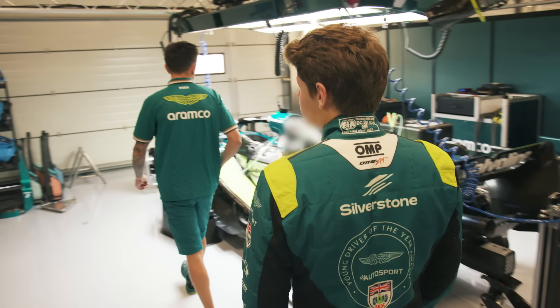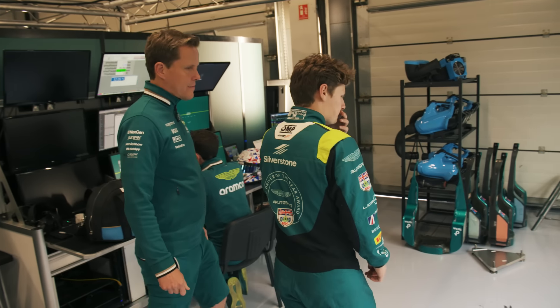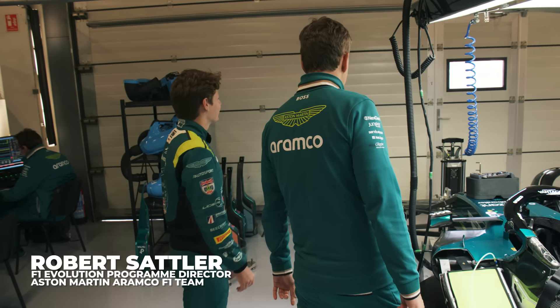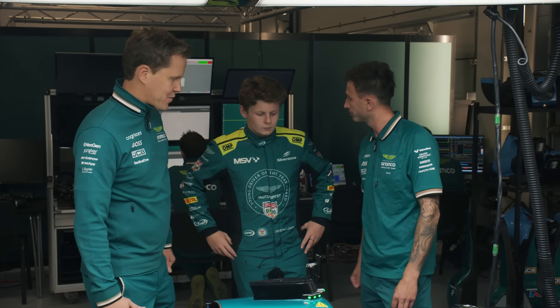It's the day before the test and Joseph sees the Aston Martin Formula 1 car that he'll be driving for the first time. Remember Craig from last time? He's going to be with you the whole time. Let's see if the seat is okay.